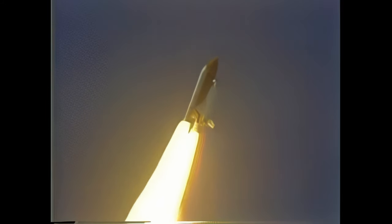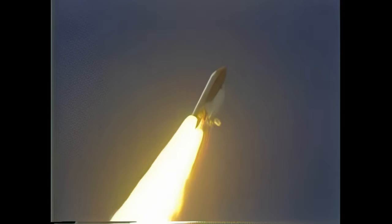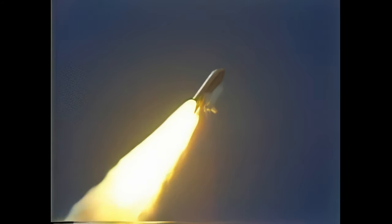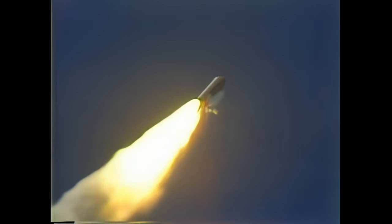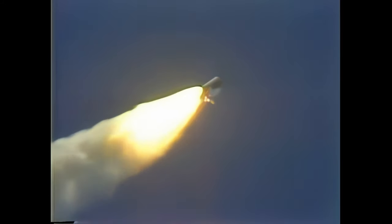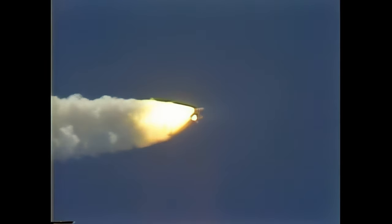30 seconds elapsed. Airway engines at 3.84%. Velocity 2,000 feet per second. Altitude 3.5 miles. Downrange 2 miles. One minute elapsed. Main engine throttle is going back to 104%. Challenger is going. Throttle up.